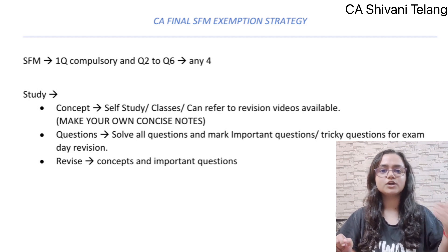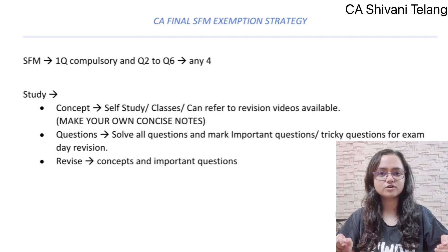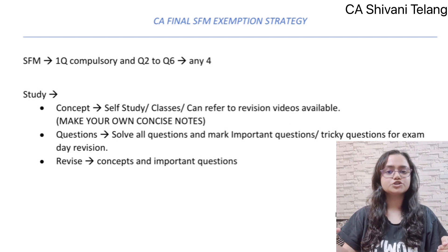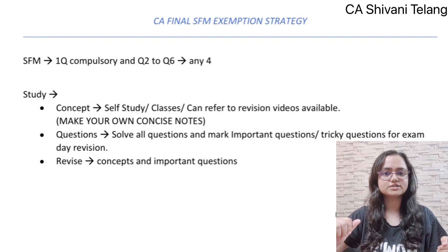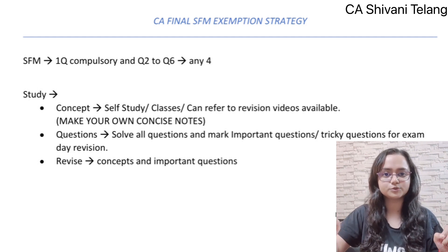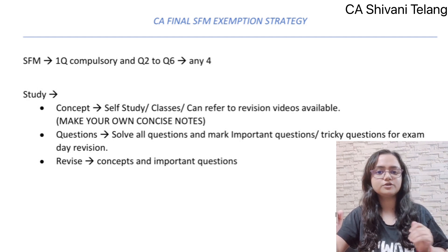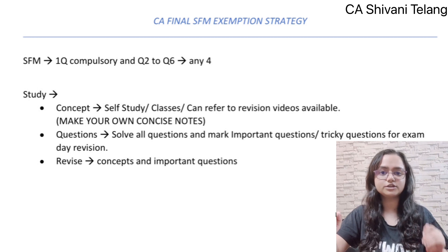Next, you have to do question solving. When you first study, solve all the questions. Mark the important ones and also mark questions you find tricky. If you find a specific adjustment in a question, a different way of solving, or a unique question, mark those as important. At the end of each day, revise what you studied — first revise the concepts and then revise the important questions you marked.